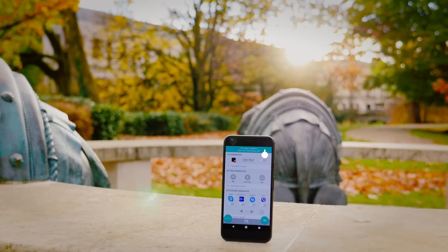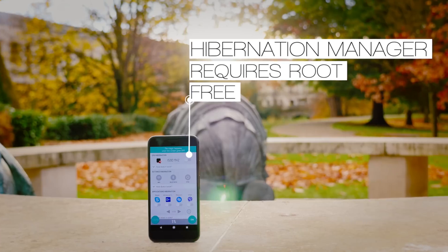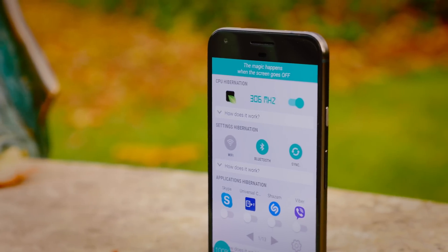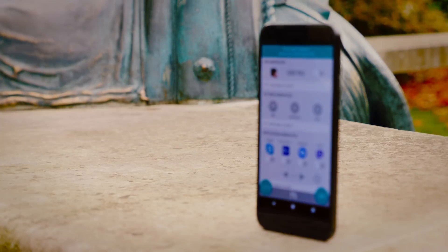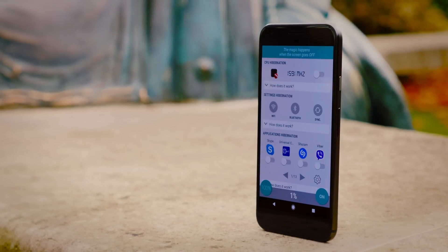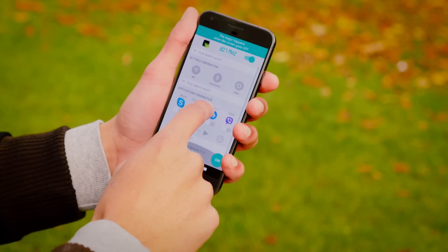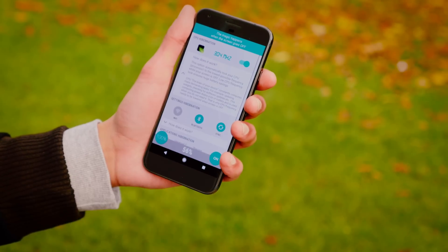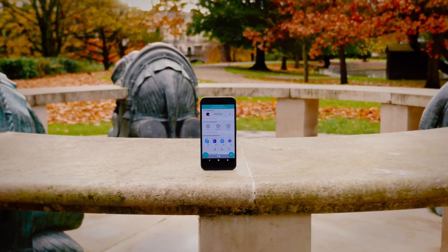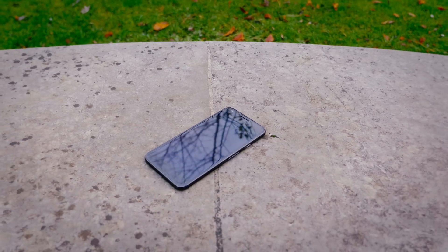So now we've got your screen under control, we've got your apps under control, and the last thing we need to do is get the rest of the software and the CPU under control — and this app right here will do just that. Hibernation Manager regulates your CPU, and instead of it running at maybe 1500 MHz when your screen is off, it'll make sure it's running at the minimum possible amount it needs to be. Something I'd recommend doing is turning off sync when the screen is off, which means that as soon as you turn your screen back on, your phone will start to sync again — so all the emails and notifications you missed you'll just get when you turn the screen on. It just doesn't constantly refresh them.